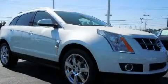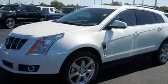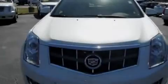This is a brand-new 2011 Cadillac SRX with great fit and finish. It features a 3.0-liter six-cylinder engine and an automatic transmission.